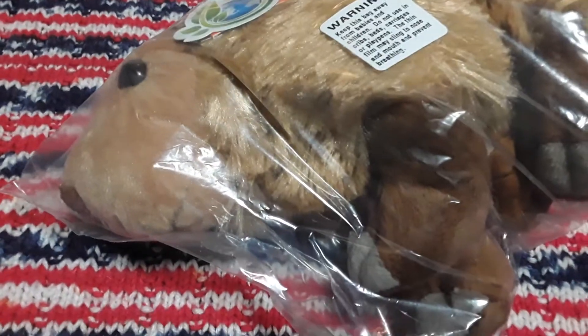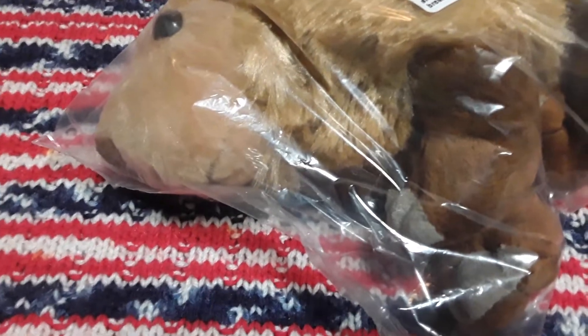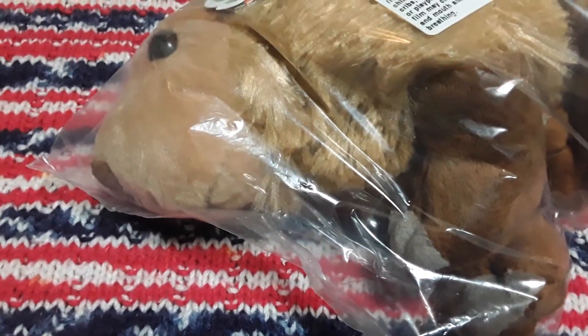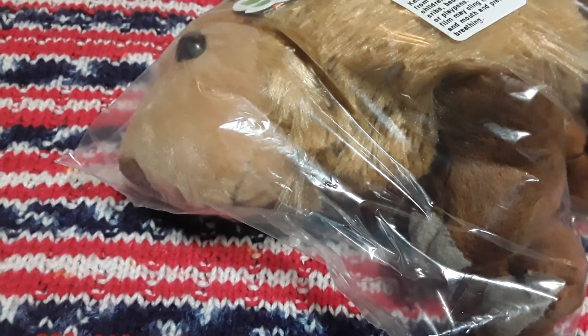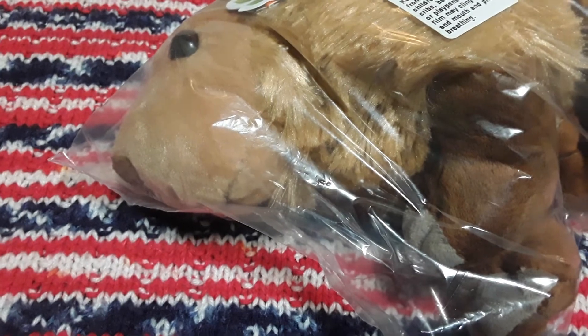Thanks so much for watching this Amazon haul. I do still have all the information saved on my account, so if you want any of the links to these items, I can provide them — just ask me down in the comments. Take care and thanks a lot for watching. Bye for now!